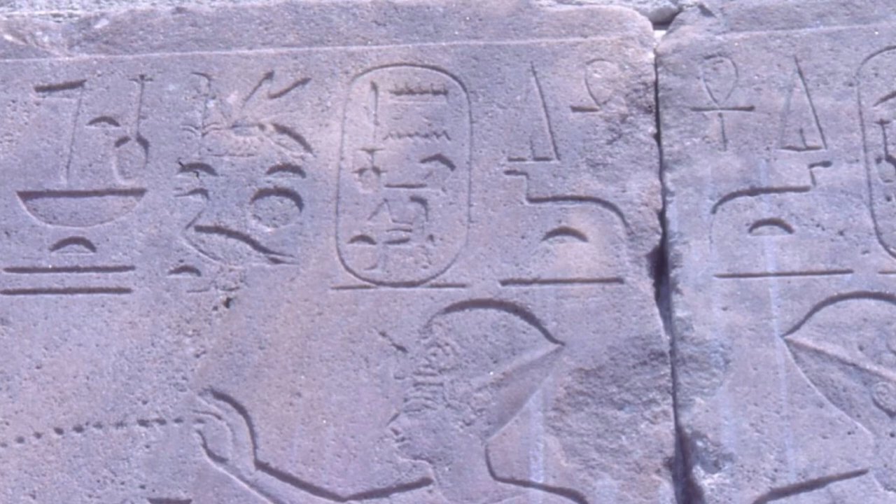You can see her wearing the blue war crown. That's how it's described — the war crown — because when kings of Egypt had pictures of themselves on chariots, they always wore that crown, so Egyptologists called it the war crown. Maybe it was just a very light day-to-day crown that they wore.